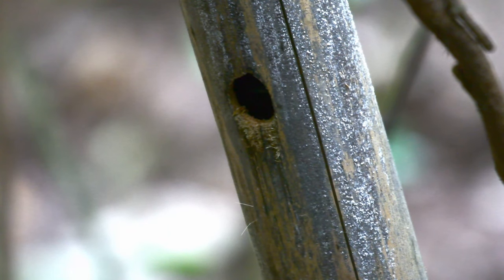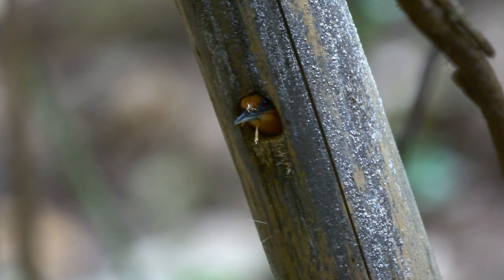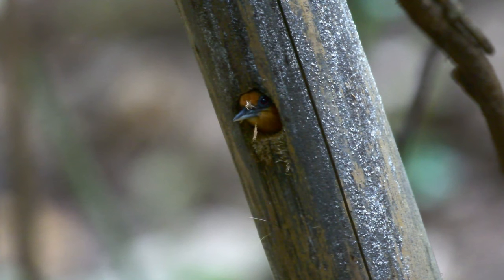This pair were found boring out a nest in an old piece of bamboo. If you listen closely you can hear pretty much throughout the whole of this video the tap tap tap tap tap of either the male or the female inside this piece of bamboo.